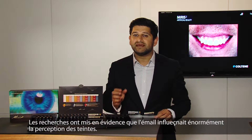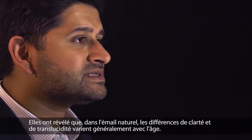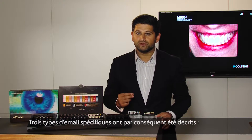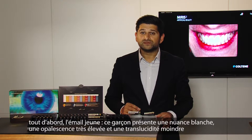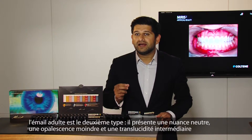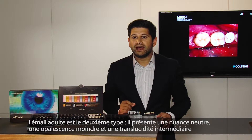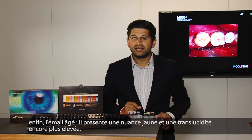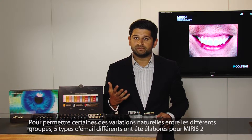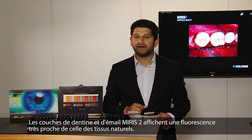The research found that enamel tremendously influenced the perception of colour. Differences in lightness and translucency were found to vary in relation to tooth age, and therefore three different types of enamel were described. First, young enamel, which had a white tint and a very high opalescence and less translucency. Adult enamel was the second type, which had a natural tint, less opalescence, and an intermediate translucency. And then old enamel, which had a yellow tint and a higher translucency. Five different types of enamels based on these findings were made from Myris II. Myris II dentine and enamel layers exhibit a fluorescence very similar to natural tissue.